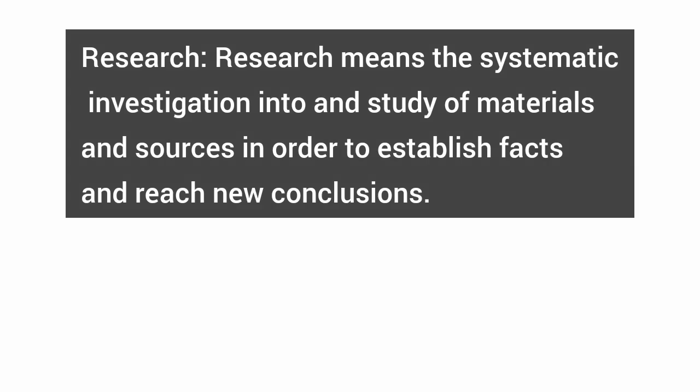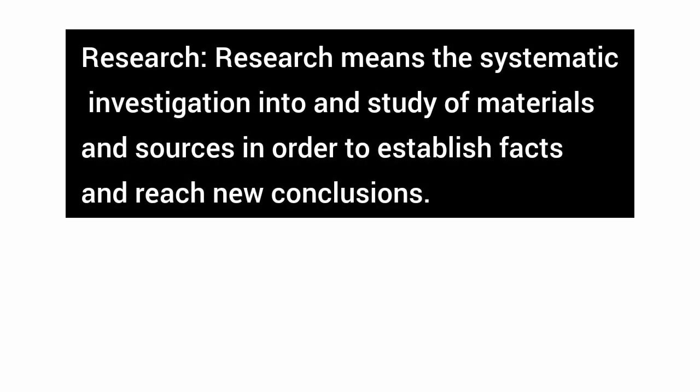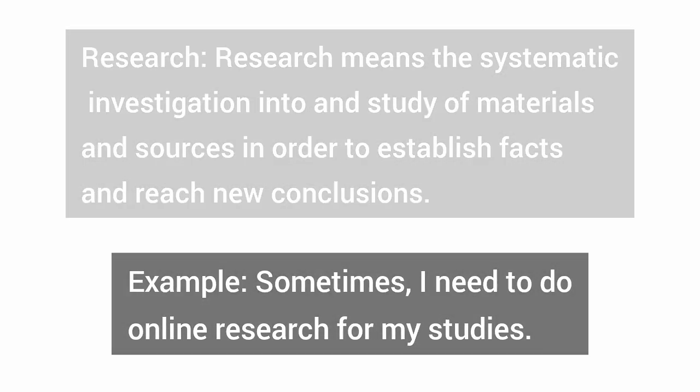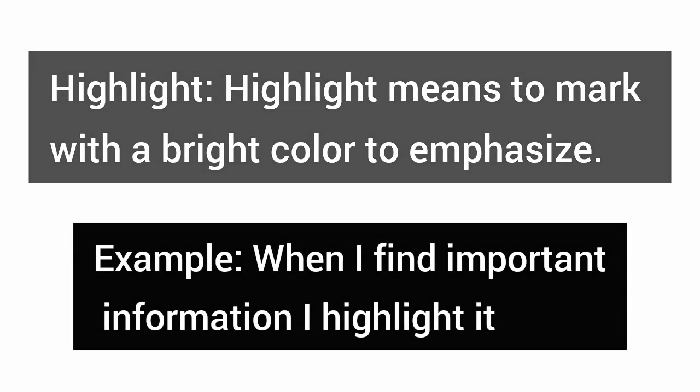Research — research means the systematic investigation into and study of materials and sources in order to establish facts and reach new conclusions. Example: sometimes, I need to do online research for my studies. Highlight — highlight means to mark with a bright color to emphasize. Example: when I find important information, I highlight it.